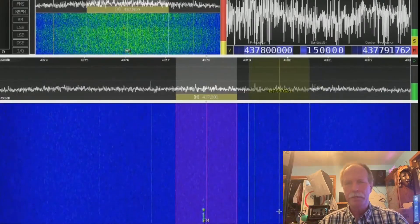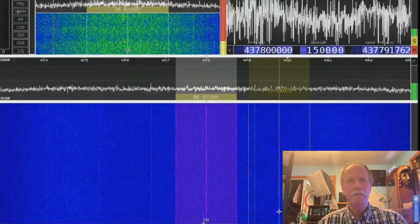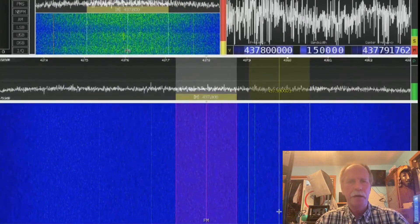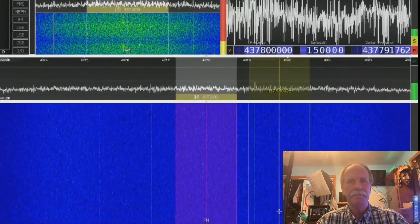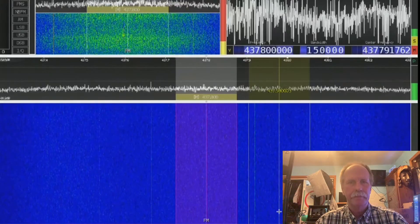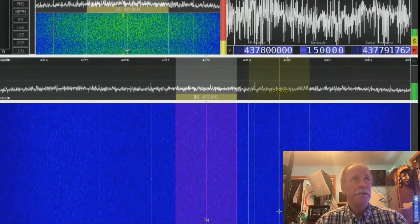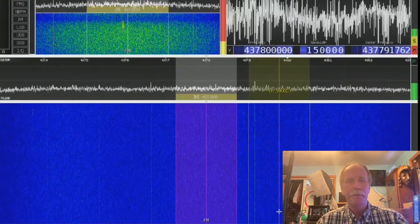They're not that far away, so we should still be receiving them — they're probably just not talking. You can see they're over the southern part of Hudson Bay right now. Maybe the house is blocking it. Give it a second, it'll come out from behind the shadow of my house. But this is a demonstration that the ISS is indeed in orbit, and it's something that we can all do ourselves with a $30 software-defined radio.